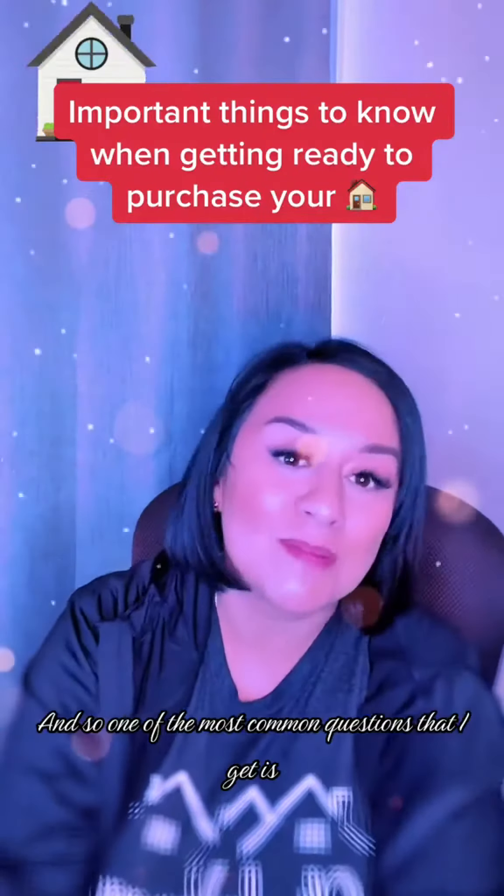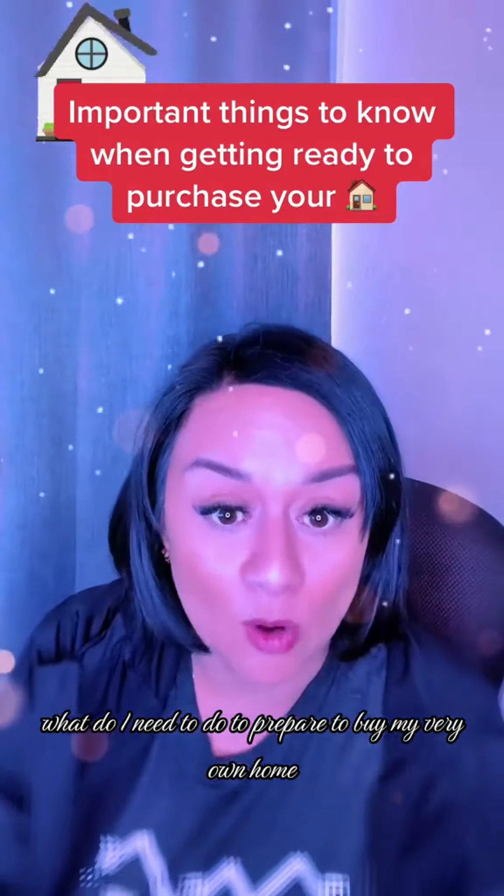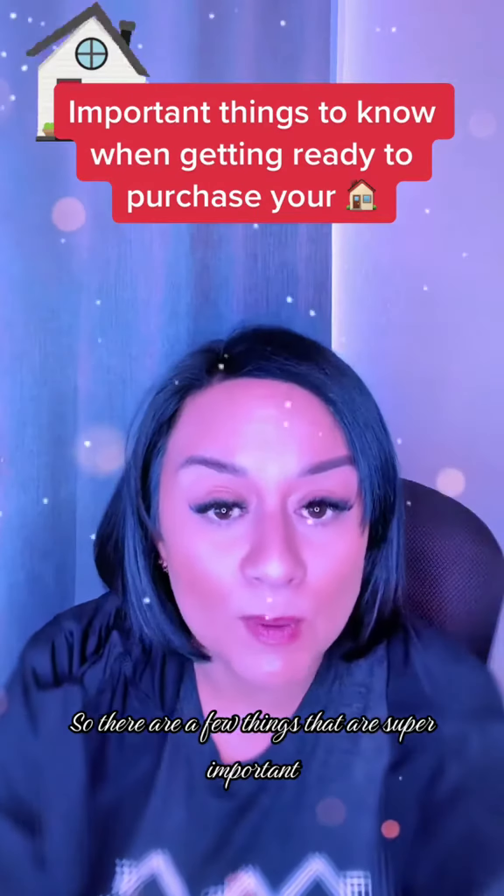Hey, what's up? It's Alinda. One of the most common questions that I get is, what do I need to do to prepare to buy my very own home? So there are a few things that are super important.